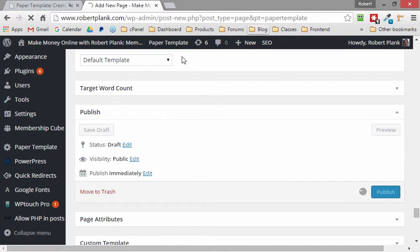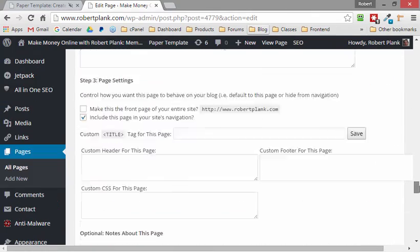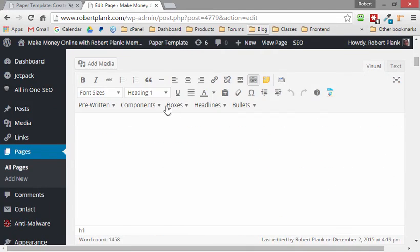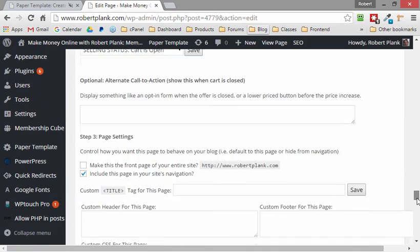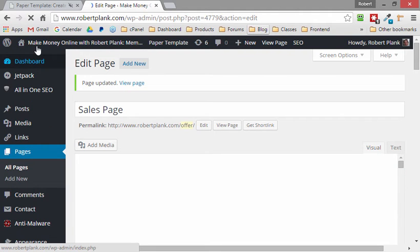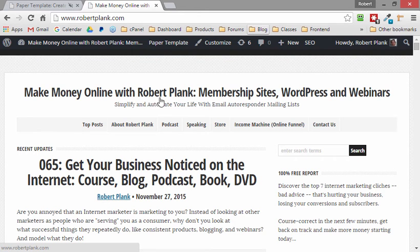I want to go ahead and publish this offer I'm about to put out into the world, but I don't want to create a whole other website or take over my whole blog. I can just say when someone goes to robertplank.com/offer, they'll see something they can click and buy right now. After I update that and go back to robertplank.com, I'll still have my existing blog in place.